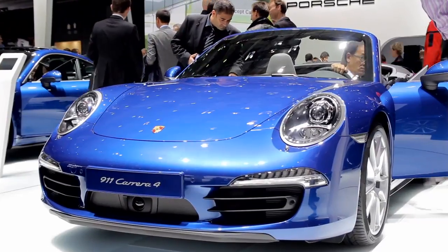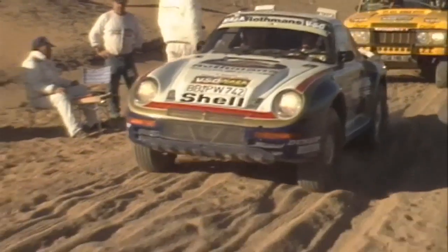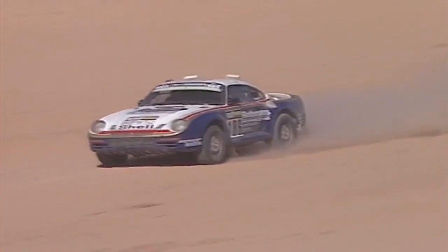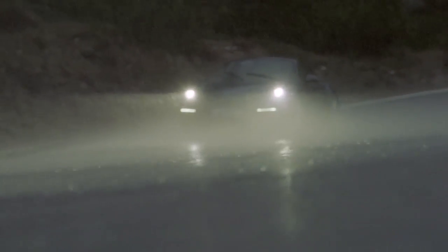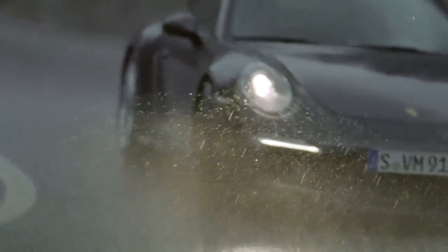The first all-wheel driven 911 had been the 959 in Paris-Dakar, which was won two times. And then all the story began anew after decades of not producing an all-wheel driven car. So it's absolutely important and it's belonging to the 911.